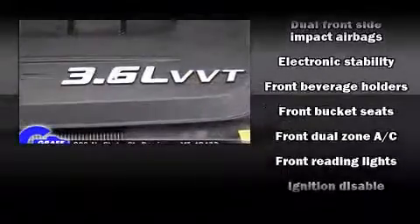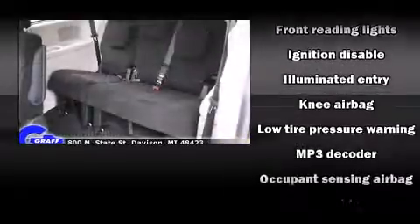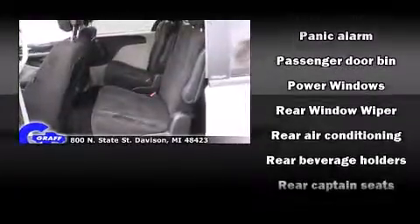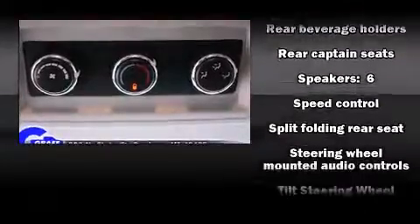Dodge also prioritized safety and security with features such as dual front-impact airbags with occupant-sensing airbag, traction control, anti-whiplash front head restraint, and four-wheel disc brakes with ABS. Brake Assist technology provides extra pressure when applying the brakes.